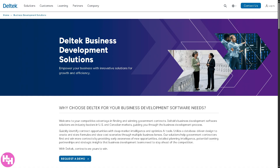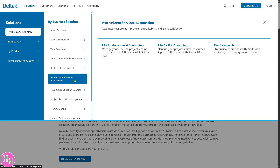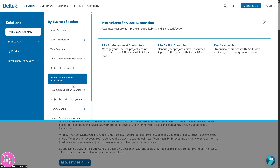And let's not forget that Deltek offers Professional Service Automation, or PSA. It's a tool for managing service delivery from resource planning to billing, helping firms deliver client work on time and within budget, improving profitability and client satisfaction.